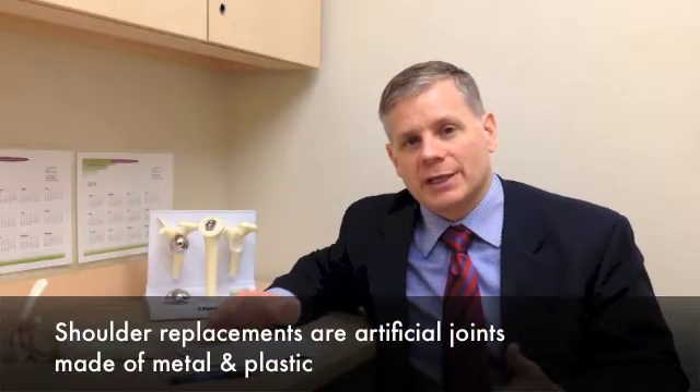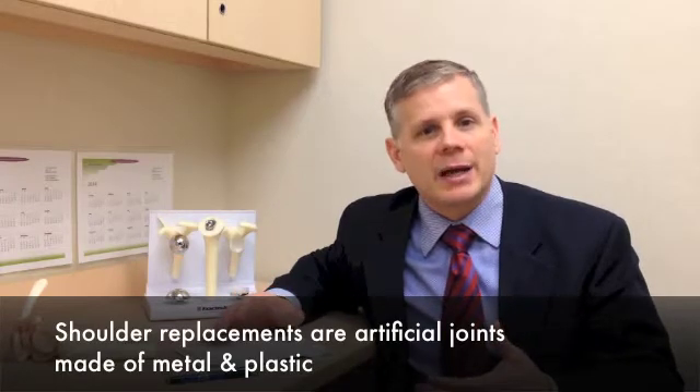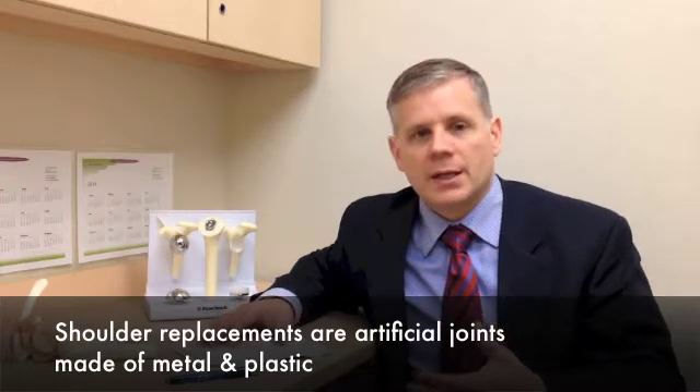One of the most exciting things about shoulder replacements is what's called a reverse shoulder replacement, and I'll discuss that in a little bit. Shoulder replacements, like any other joint replacement, are artificial joints made of metal and typically plastic. They're made by many different companies, which are like car companies — they manufacture a product, advertise, and sell it, and physicians put it in for various reasons.